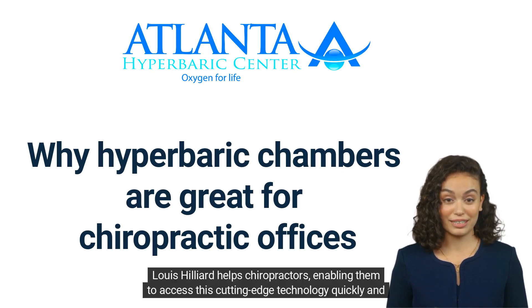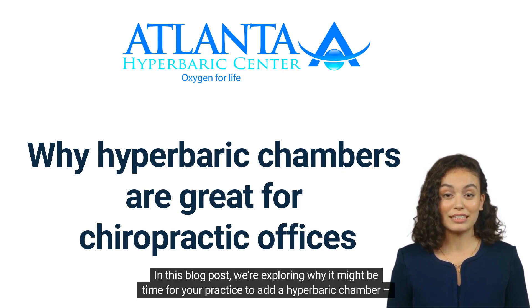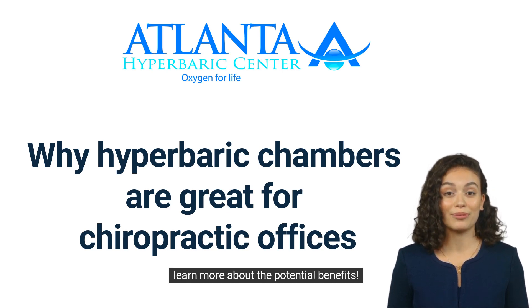Dr. Louis Hilliard helps chiropractors, enabling them to access this cutting-edge technology quickly and easily at an affordable rate. In this blog post, we're exploring why it might be time for your practice to add a Hyperbaric Chamber — learn more about the potential benefits.